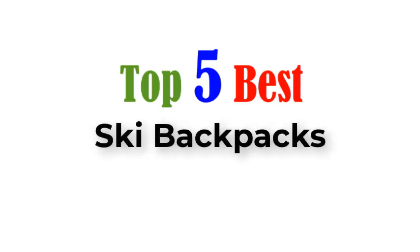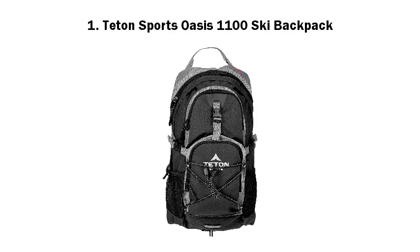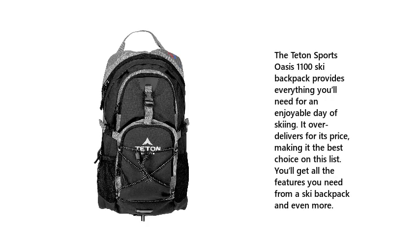Top 5 Best Ski Backpacks. Number 1: Teton Sports Oasis 1100 Ski Backpack. The Teton Sports Oasis 1100 Ski Backpack provides everything you'll need for an enjoyable day of skiing. It over delivers for its price, making it the best choice on this list. You'll get all the features you need from a ski backpack and even more.